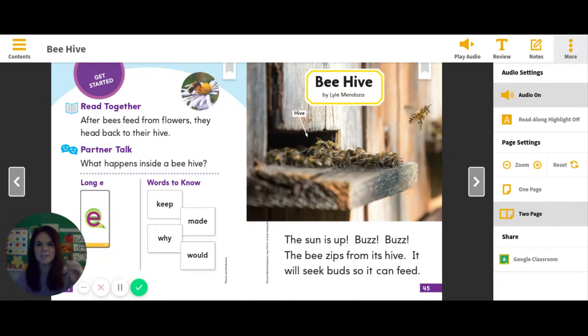Tighten up your listening ears. Before we start our read, I want to quickly talk about our words to know — our sight words for the week. We know that they are keep, made, why, and would. Yesterday, we put these sight words in a sentence. Today, we're just going to be looking for them as we read. So as we're reading and you see those sight words, you can highlight them or maybe underline them so they can pop out at you from the page.